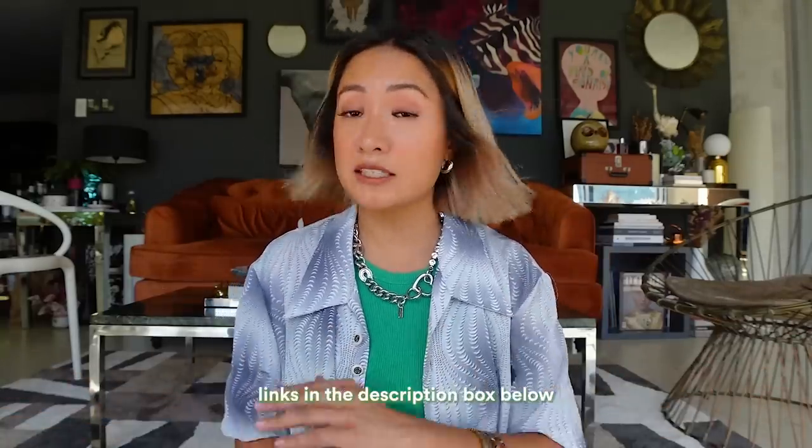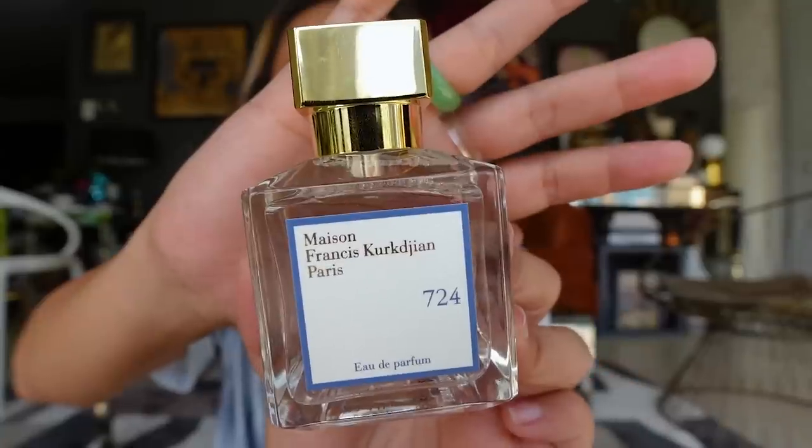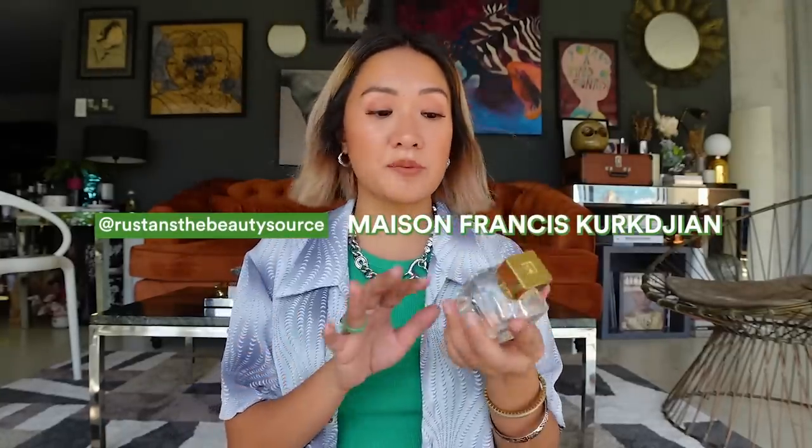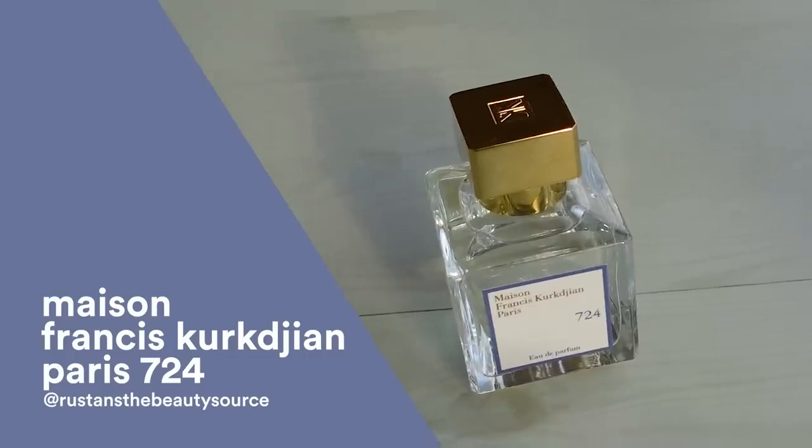All the items I'm sharing will have links in my description box below — just one click away! I love new scents and this is my current favorite. It's the Maison Francis Kurkdjian Paris scent 724, available at Rustan's and The Beauty Source. It's a little pricey but the scent really lasts the whole day — very crisp and clean.